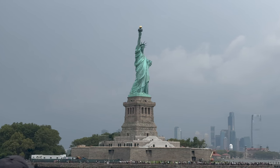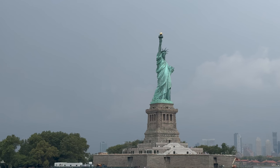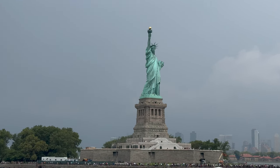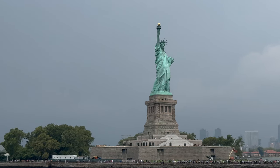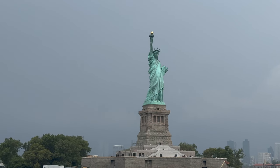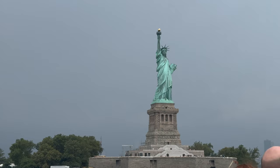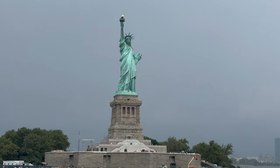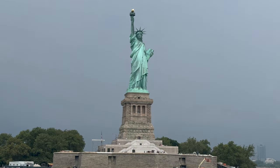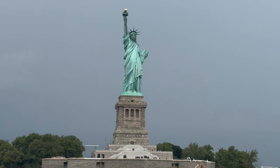Look at the Manhattan skyline. Imagine the awe these new arrivals must have felt as the city's grand vista emerged above the waves. For many, New York's landscape was like nothing they had ever seen before. Prior to 1892, most immigrants passed through Castle Garden, a former military installation now located in Battery Park at the tip of lower Manhattan.